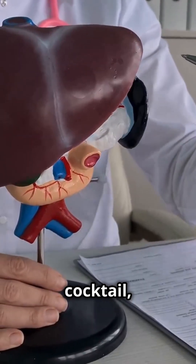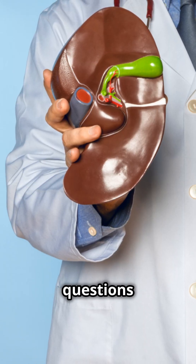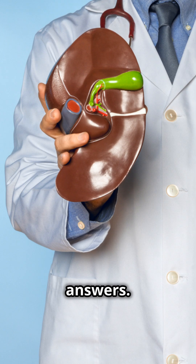So next time you reach for that cocktail, remember it might stick around longer than you'd think. Got more questions about alcohol and your body? Drop them in the comments, and don't forget to hit like and subscribe for more quick and clear answers. Cheers!